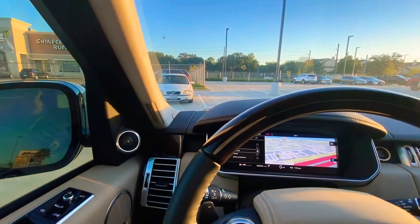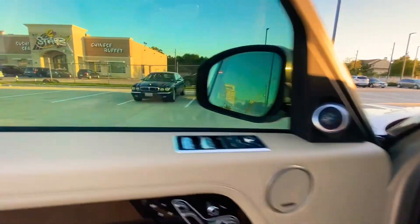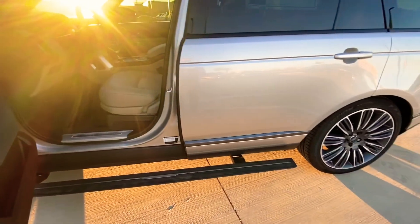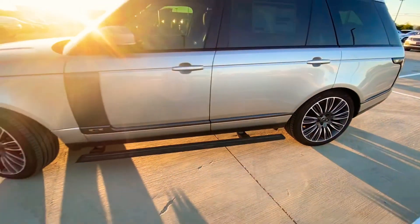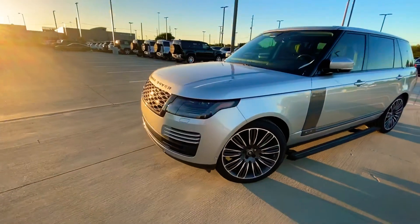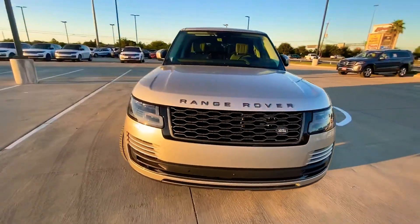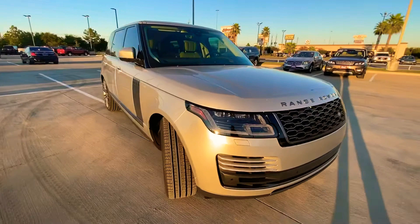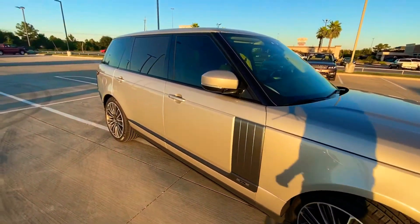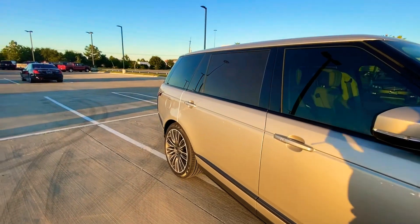I want to give you one more look at this because I don't want you to miss out. This is our last long wheelbase Range Rover available right now. With your commitment and your deposit, let's do a deal. This is Bronson at Jaguar Land Rover West Houston.